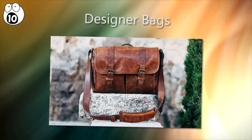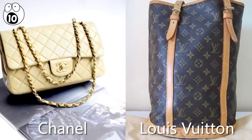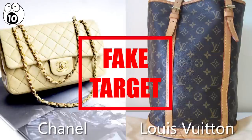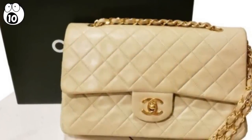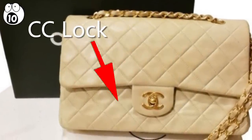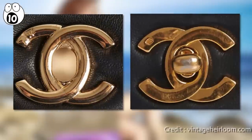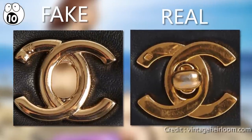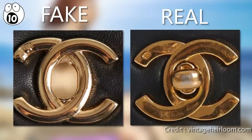Number 10: designer bags. Chanel and Louis Vuitton bags are both popular and priced like the high-end designer accessories they are, and as a result, these brands are often faked. With Chanel bags, look at the logo — two overlapping Cs. This is called the CC lock, and it's usually a piece of metal that appears on a snap or closure. On a genuine Chanel bag, the Cs will always be centered and overlap correctly, with the left C on top and the right C on the bottom.